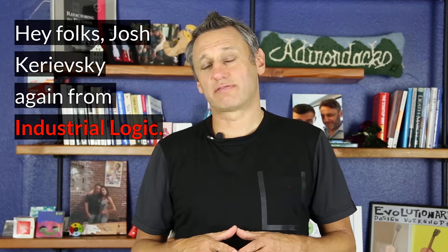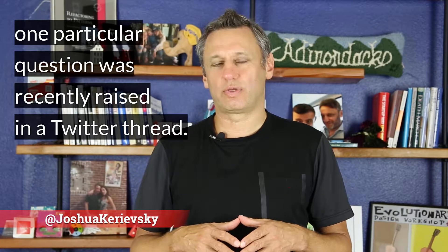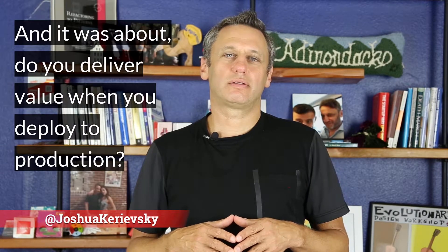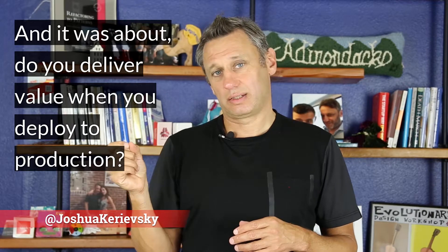Hey folks, Josh Karyewski again from Industrial Logic. The subject of continuous deployment comes up a lot, and one particular question was recently raised in a Twitter thread — do you deliver value when you deploy to production?